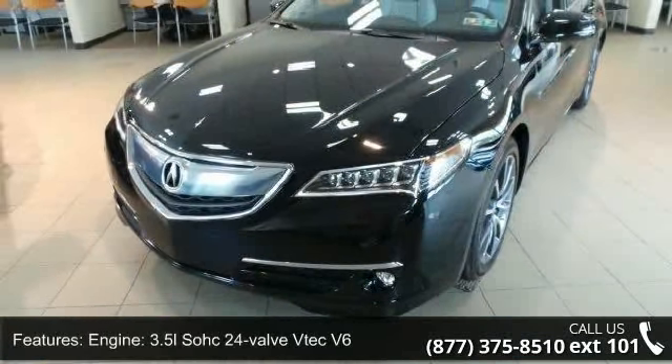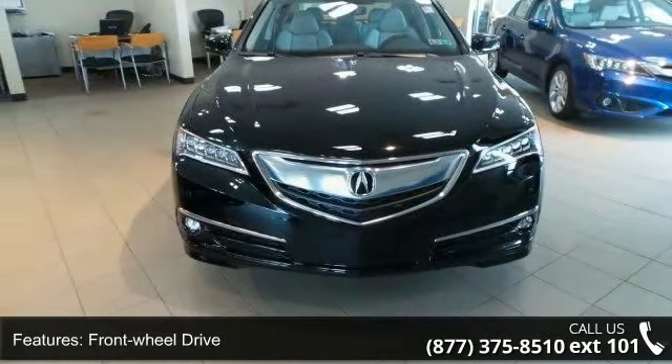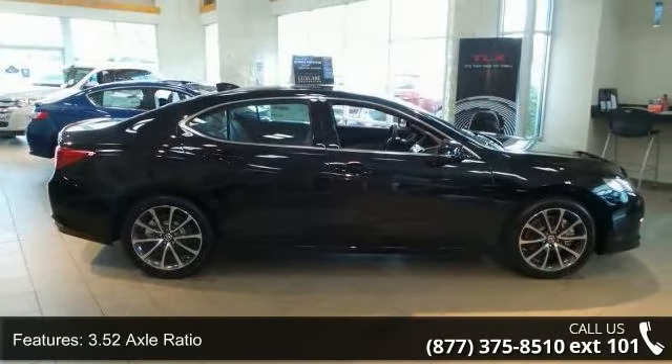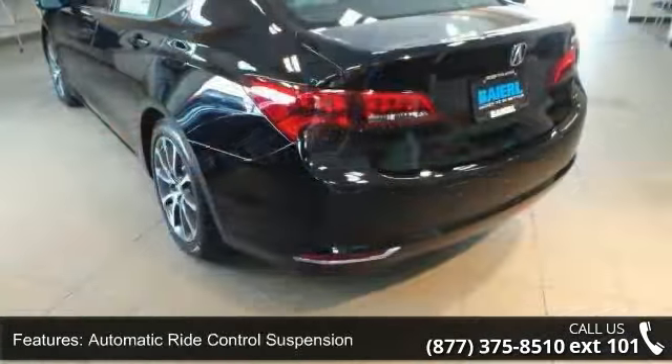This vehicle's top features include engine: 3.5L SOHC 24-valve V6, front wheel drive, 3.5 to 1 axle ratio, front and rear anti-roll bars, automatic ride control suspension, electric power assist speed sensing steering, and quasi-dual stainless steel exhaust.